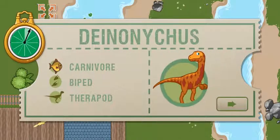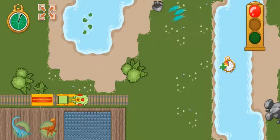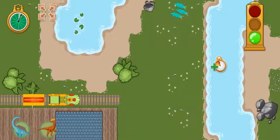This time, we're picking up a Deinonychus. Deinonychus is a very fast runner with a large claw on each foot. Ready? Set! Go!